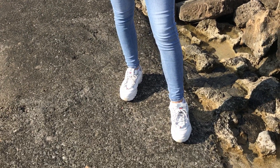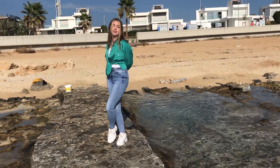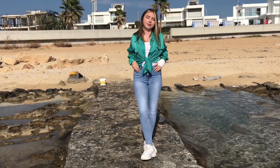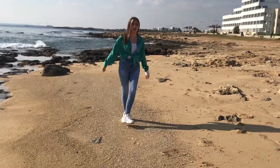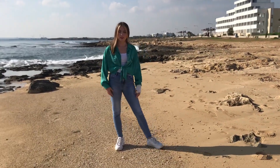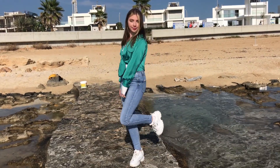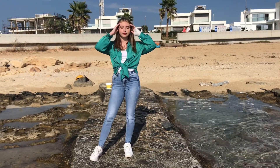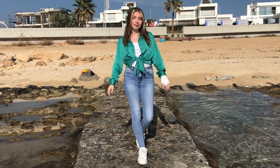I'm wearing a white tank top under it to keep that casual aesthetic, and white to emphasize the green of the button-down. Quick fashion tip: if you want to emphasize a cool-tone color, pair it with white; if you want to emphasize a warm color, pair it with black. To finish the outfit I'm wearing simple light blue skinny jeans, which keeps up with the casual look.